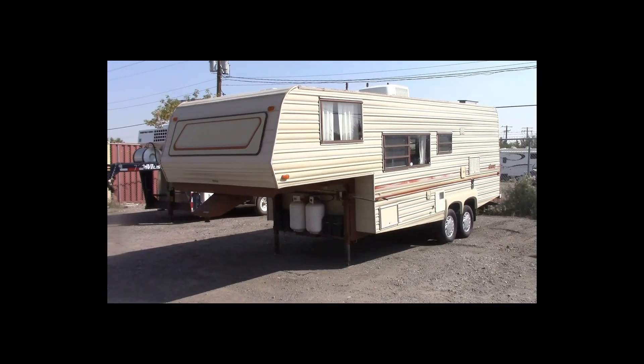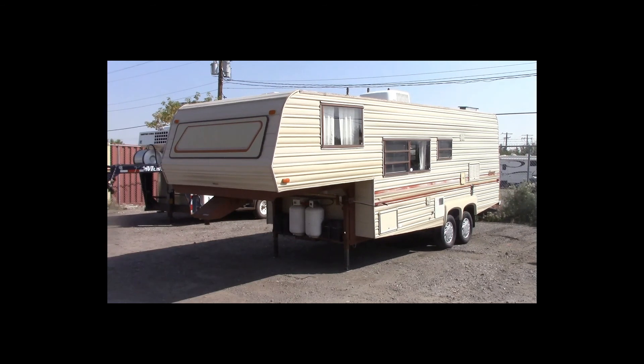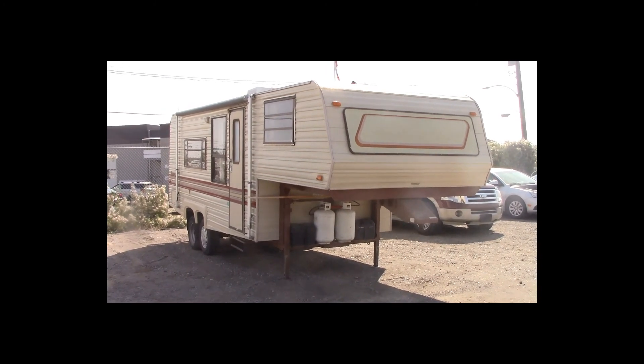Lot number 224 is a 1987 kit 5-wheel tandem axle travel trailer. This trailer has a full kitchen and bath, roof air, and awning.